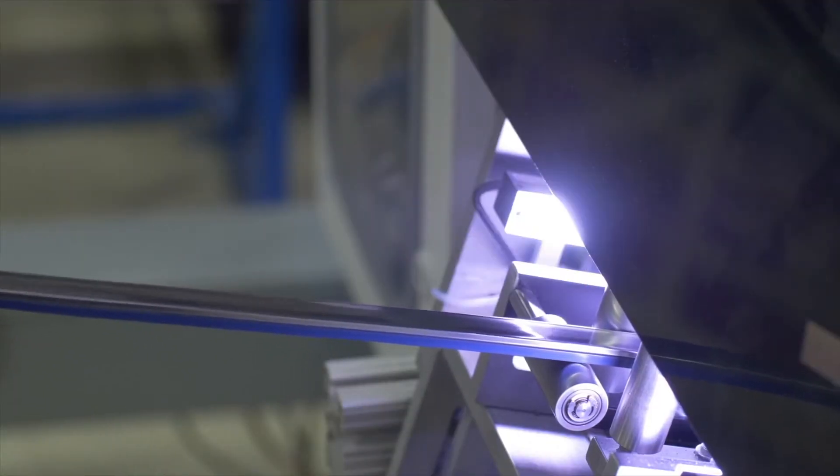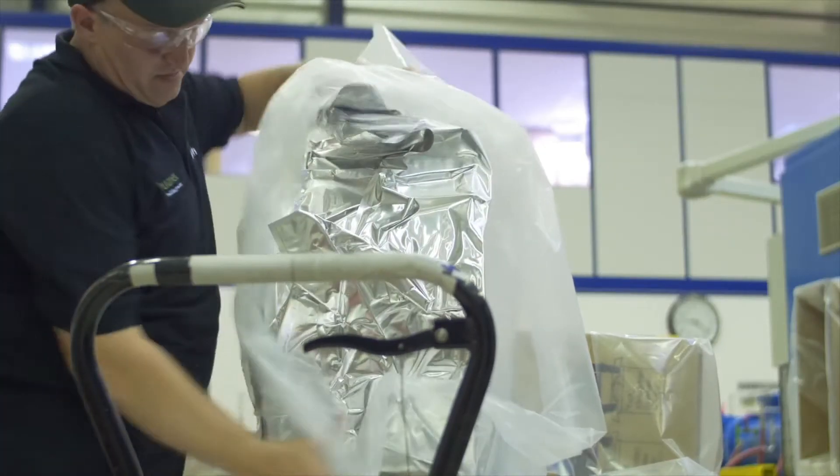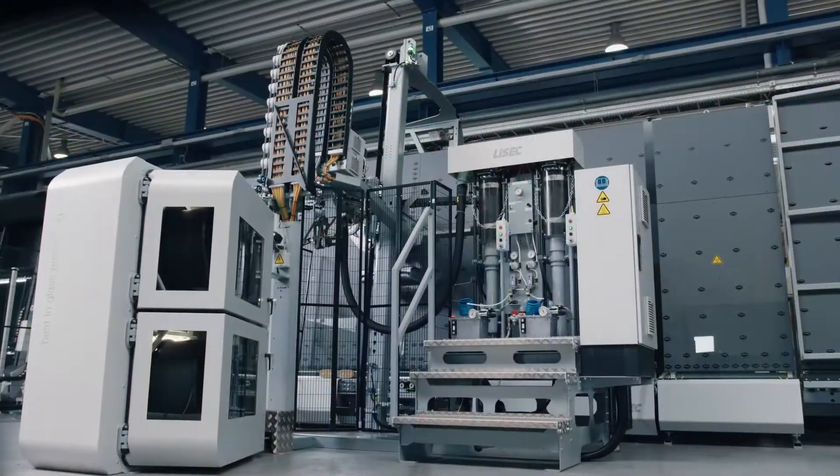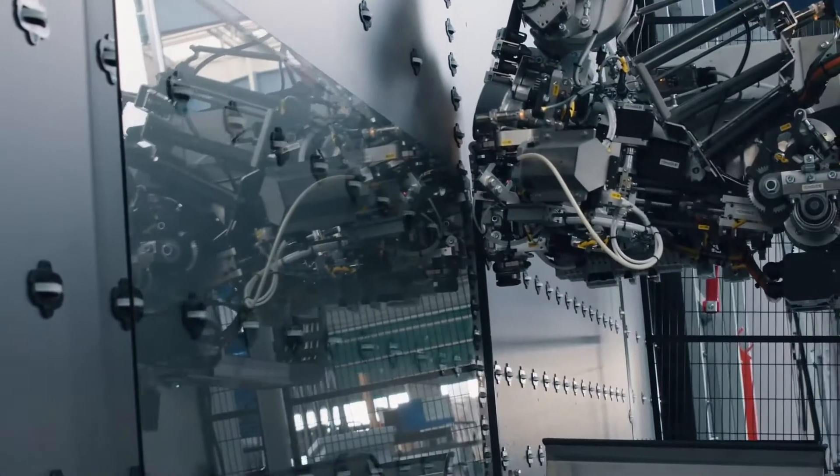Four automatic production lines run on 4,300 square meters of floor space in Heinsberg. With almost 100 employees, we produce Super Spacers around the clock. The flexible spacers are for manual processing and insulating glass production and for application with a robot.